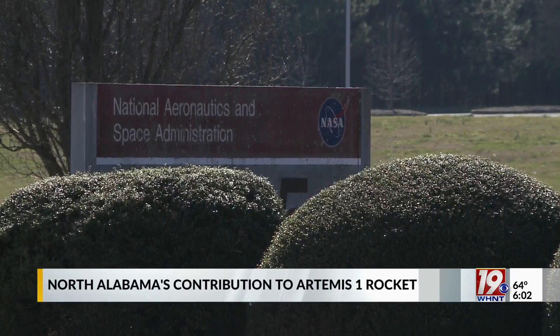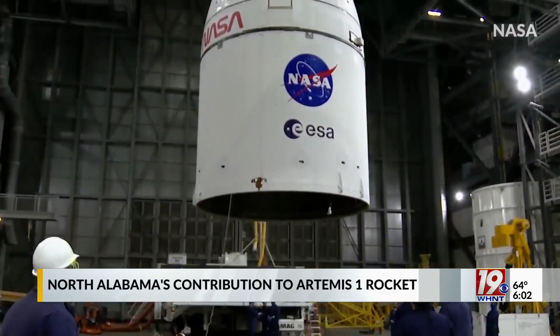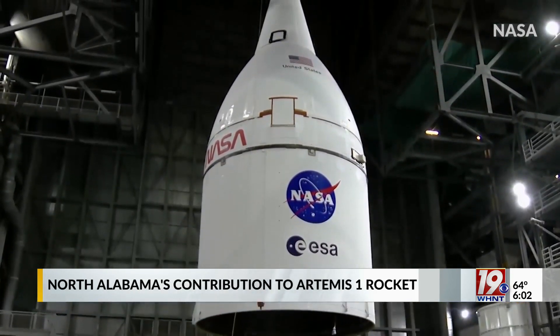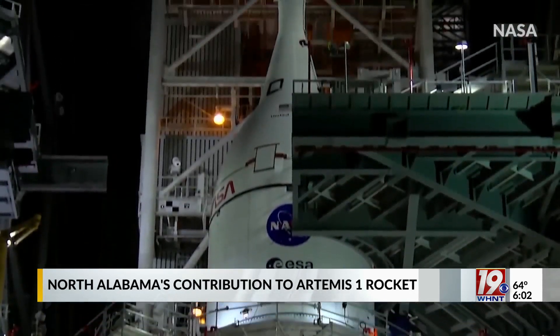We have the space launch system, the Orion capsule, and we are ready to roll to the pad. It's a big week for NASA and the space launch system, which NASA will use to send astronauts to the moon and beyond. On Thursday, teams at the Kennedy Space Center in Florida will roll out the rocket to the launch pad, where they will conduct what's known as a wet dress.